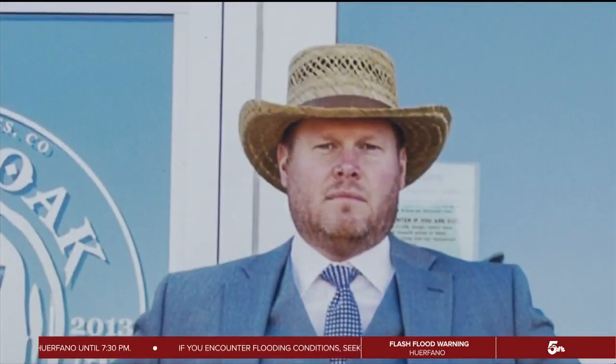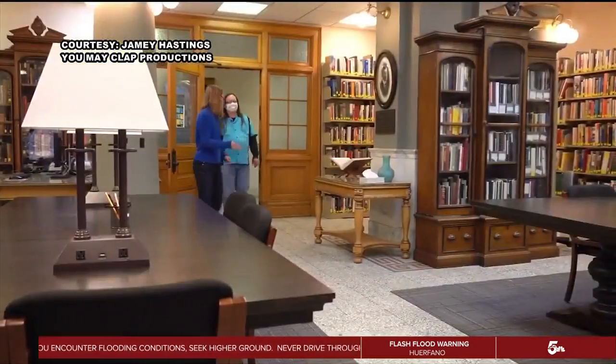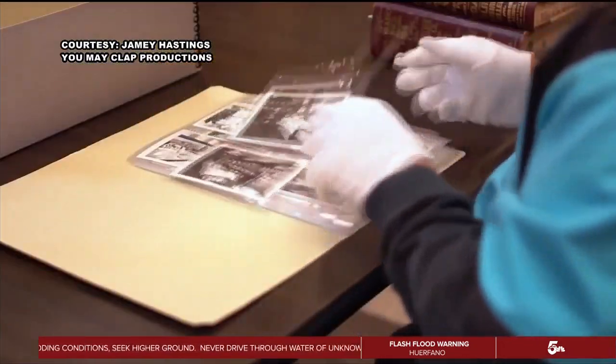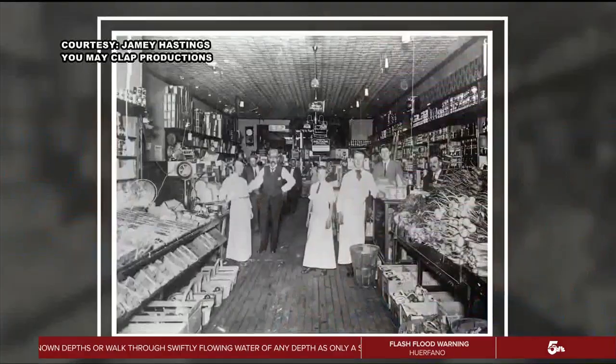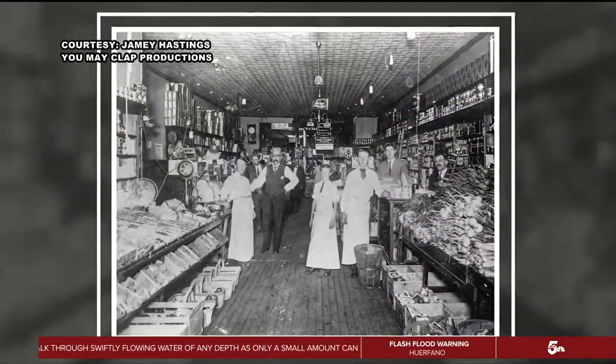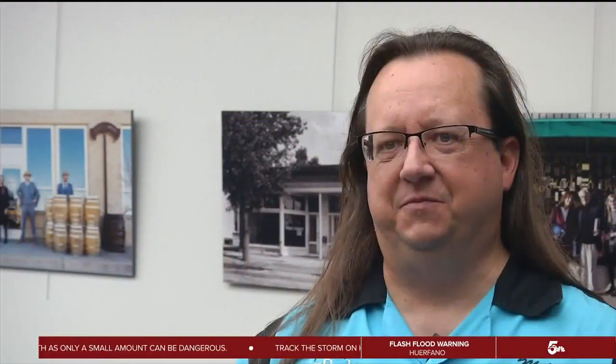He worked with the Colorado Springs Pioneers Museum and the Pikes Peak Library District to collect the old photos. As he was searching for pictures, he was most interested in photos that included people because he wanted to know their stories. Pak decided to use old photos with people and then pair those with his own images of people who are doing great things in our community.